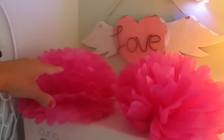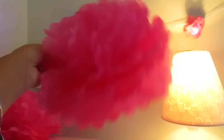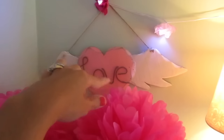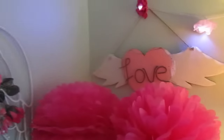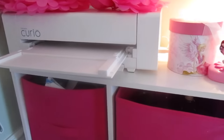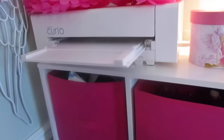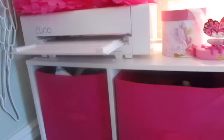Over here I have some Dollar Tree flower things — I wasn't sure what I was going to do with them so I just stuck them there for now. There's a little 'Love' sign made of wood that I picked up at a yard sale. Then I have my Silhouette Curio, which I'm still trying to figure out. It's not cutting the way it's supposed to and I've kind of lost my patience with it, but I'm going to give it one more shot with some vinyl I purchased.